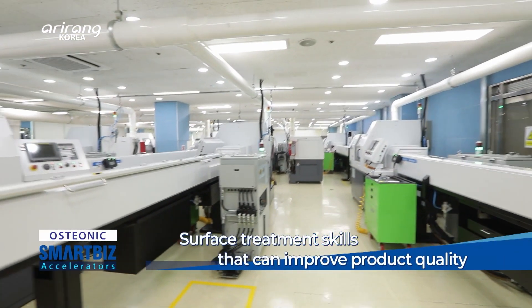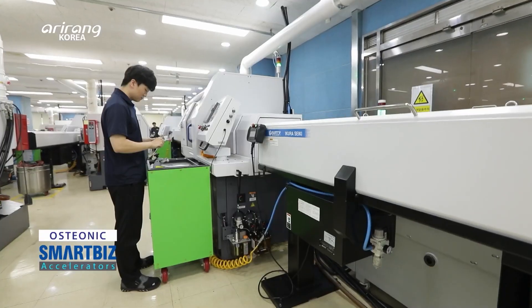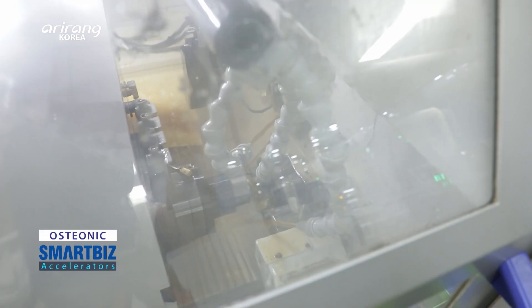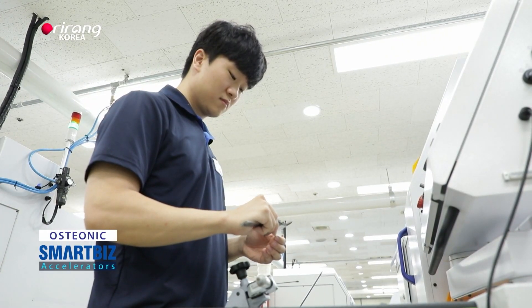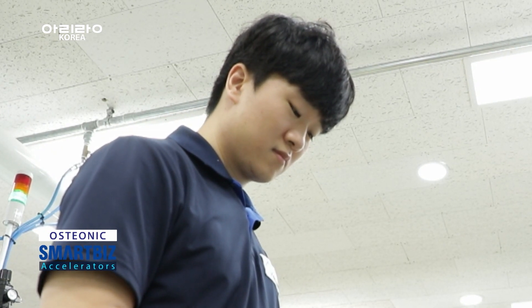The manufacturing system of the company can produce multiple kinds of products. Additional surface treatment is carried out to improve the product quality and maintain defect-free surface conditions. The company washes and packs the products based on strict standards that can keep the improved quality.